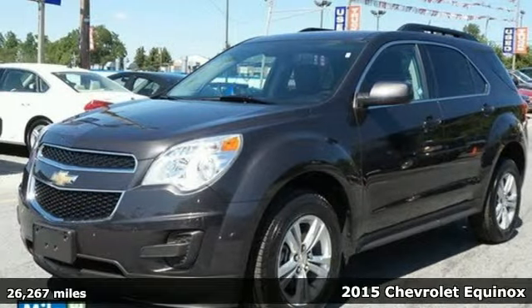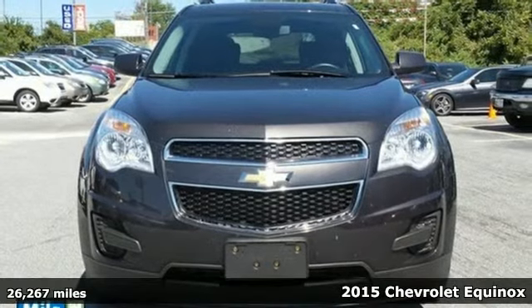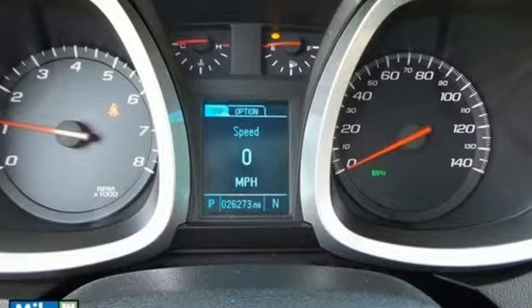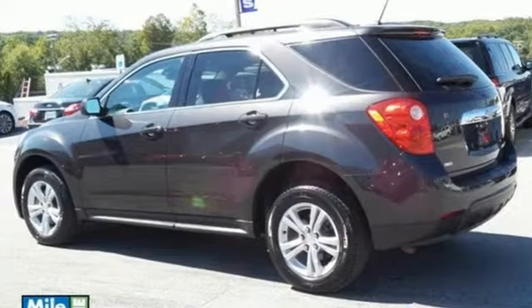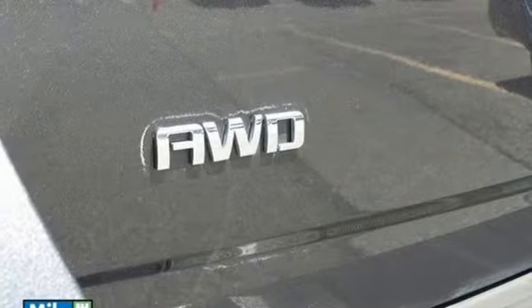Here's a 2015 Chevrolet Equinox. Fit friends and family comfortably and with room to spare. It features a multi-function steering wheel, Bluetooth connectivity, and a multi-flex sliding rear seat. Stay out of harm's way with Stabilitrack and fully automatic headlights.